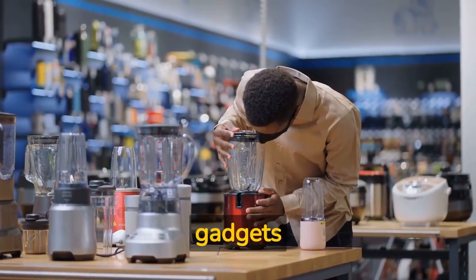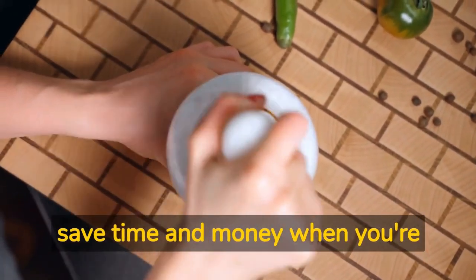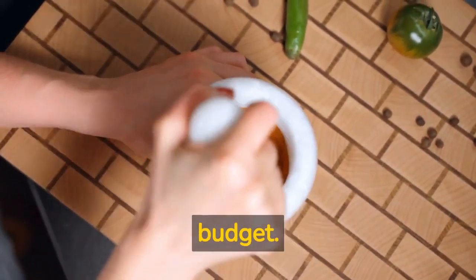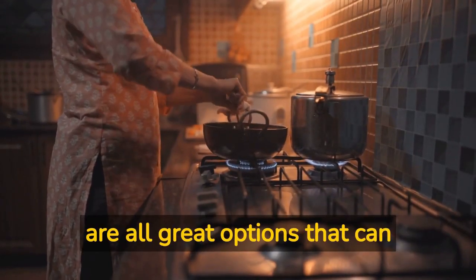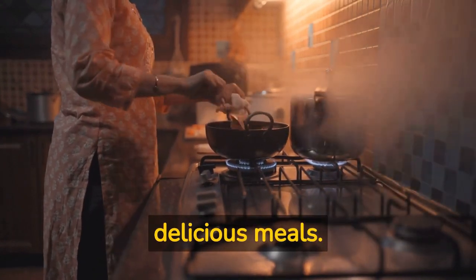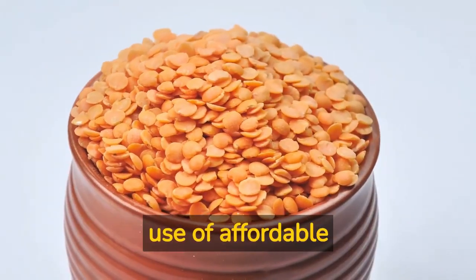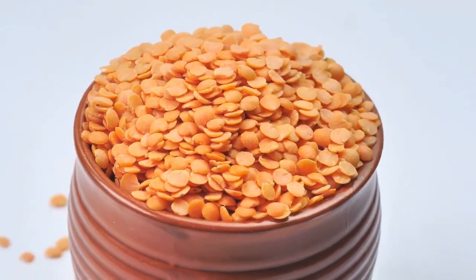Step number six: invest in some kitchen gadgets. Investing in some affordable kitchen gadgets can help you save time and money when you're trying to eat vegan on a budget. A rice cooker, a slow cooker, and a blender are all great options that can help you make easy and delicious meals. They can also help you make use of affordable ingredients like dried beans and lentils.